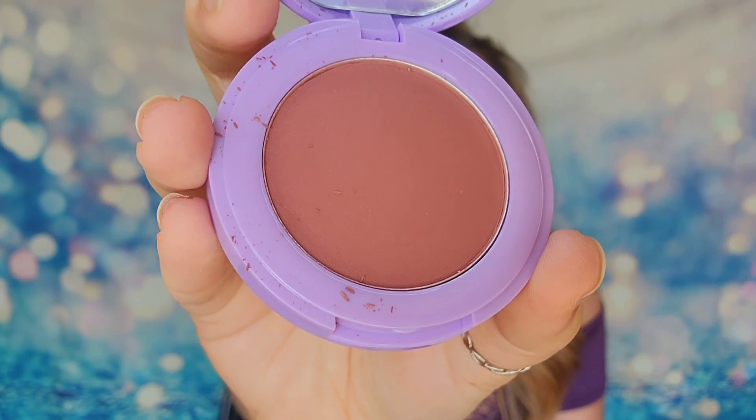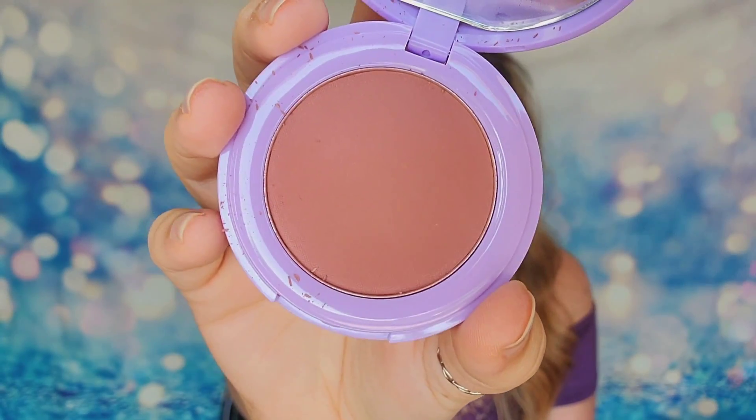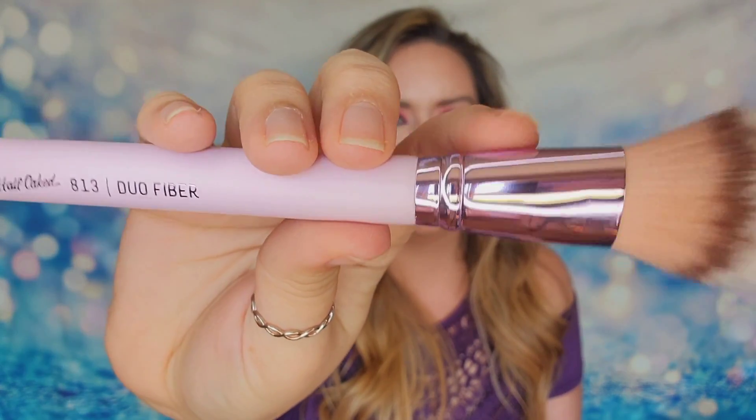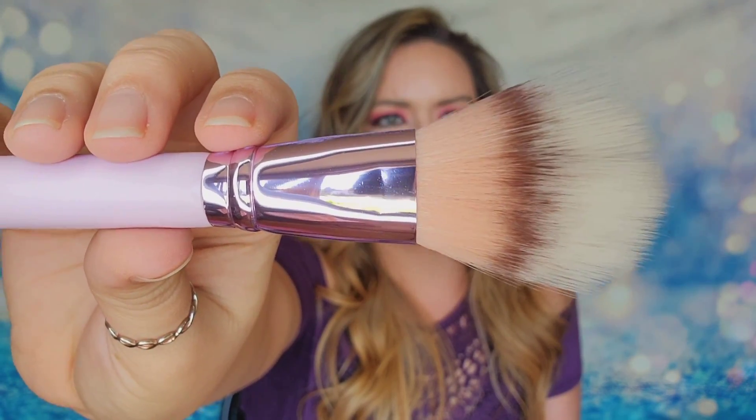Here's what the blush looks like — there is a mirror inside and there's quite a bit of fallout already. The color seems really dark for a blush, maybe more of a fall harvest look. The brush that comes with it is really pretty — I like the pink color. It's a duo fiber number 813 brush with a cute purple accent on the handle. This product is also a BoxyCharm exclusive. That is everything inside my BoxyCharm for September 2021!